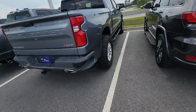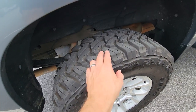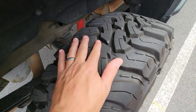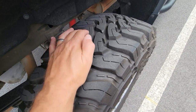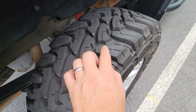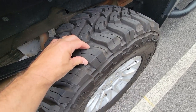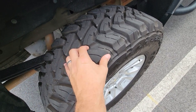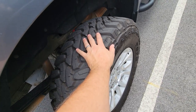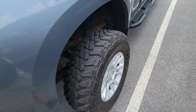Here's a set of Toyo Open Country MTs. You can see these are spaced out so far — that's on purpose. All the edges are designed to work, and the spacing in here is designed to get mud to go. But again, very soft lug tire — you can actually move those lugs and feel them. It has to be that way in order to get the off-road performance you want out of total mud terrain.